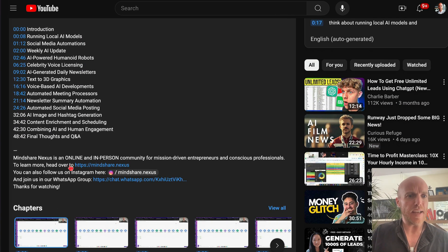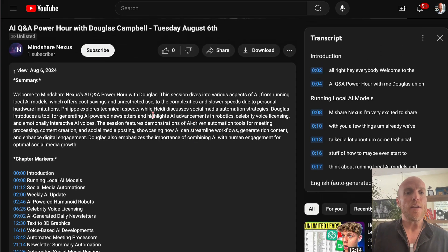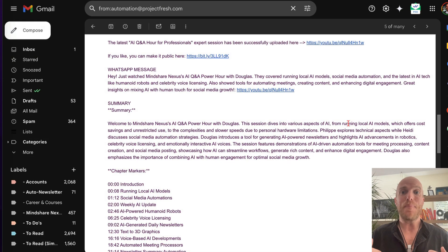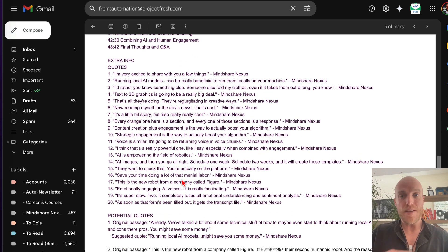It also adds a standard YouTube description with links to the educational platform called Mindshare Nexus. It sends us an email saying the latest session has been successfully uploaded with the link, and provides a simple WhatsApp message for the communication board. Here's the extra cool part — additional info can be emailed out too, which segues into the next feature.